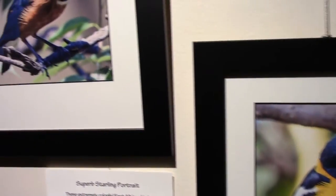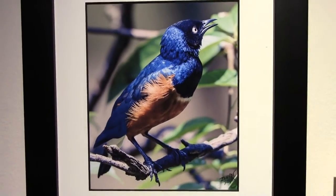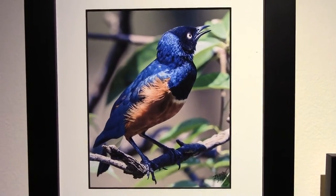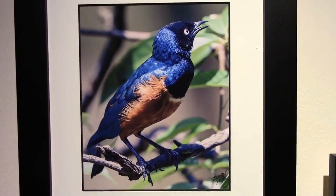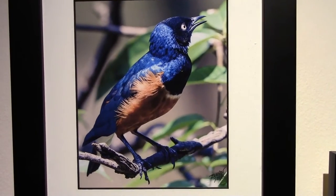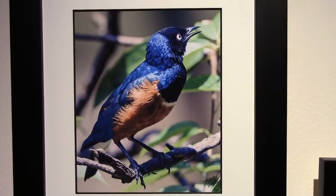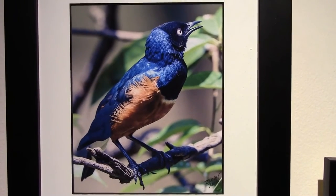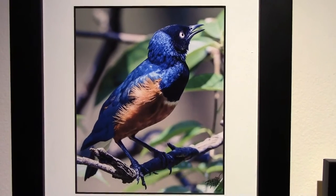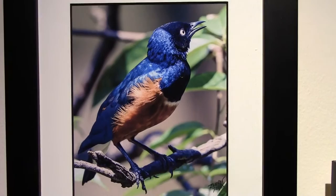Here we are again on the Superb Starling, this time in a portrait profile. These are very cooperative birds — if the species needs help in their area, they'll help raise other families' birds and even feed the young of other families, doing whatever it takes for the species to survive in their area.